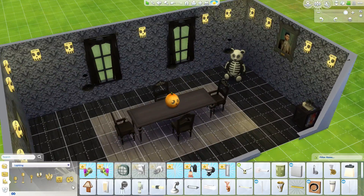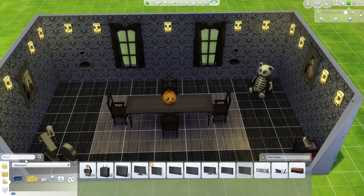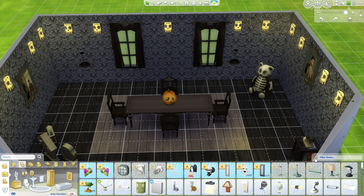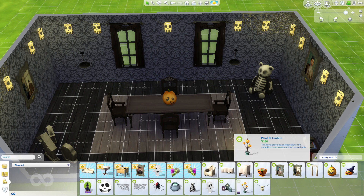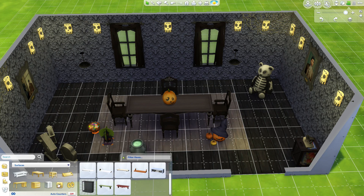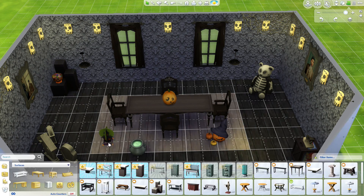Then we just added these lanterns going around, which I really liked because it meant I didn't have as much lighting on the ceiling, which meant it wasn't in the way as such. Then I tried to just put a little bit more in the corner of the room.